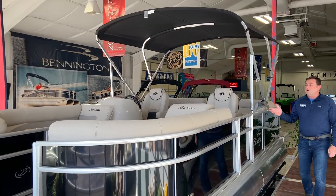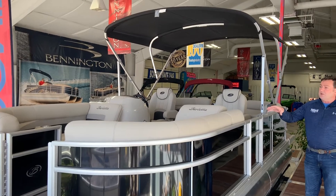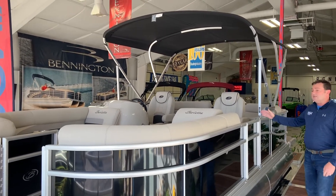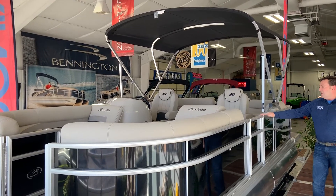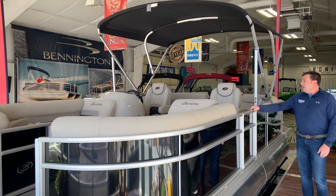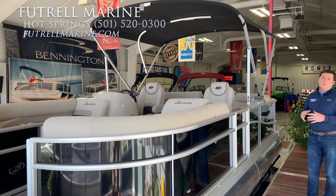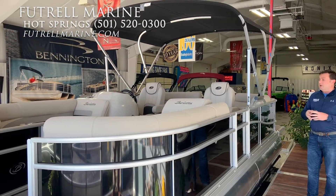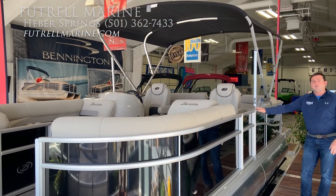As we look at this boat, you'll see that it has the radius seating inside — basically the front mirrors the back. It has the captain and co-captain chair setup, which has become very popular. It has in-floor storage, hydraulic steering, and it's powered by a 150 Yamaha outboard engine. Just a lot of nice features on this boat at a really good price point.